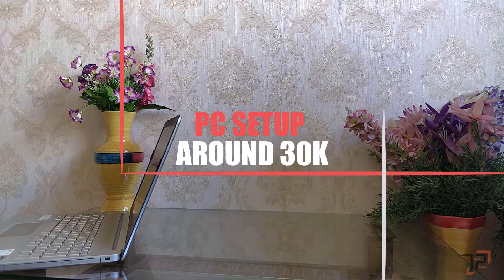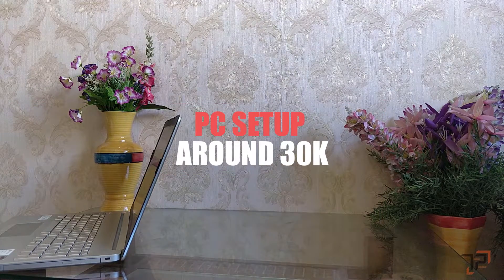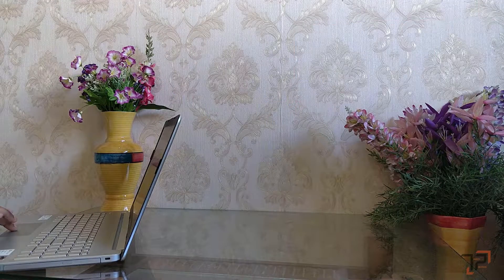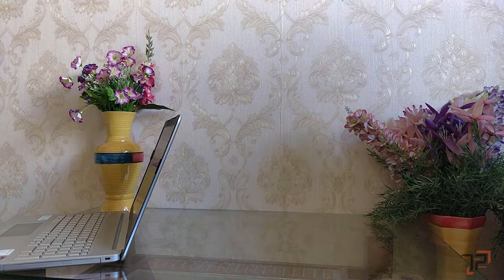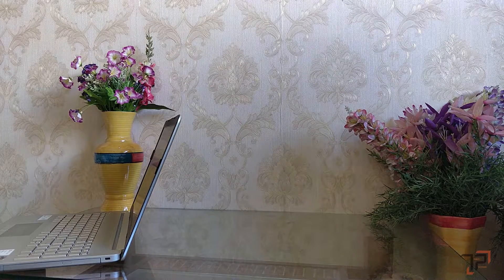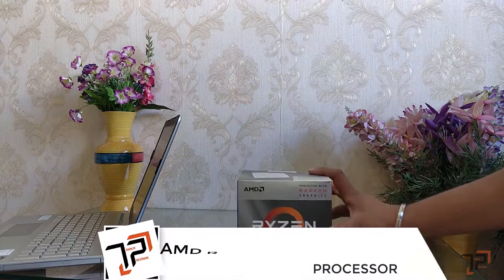Welcome back everyone, you're watching Trouble Pets. Today we are going to do a video similar to the first video when we opened the channel — the first video was a PC build. So today we are going to do a PC build under or around 30,000 rupees.